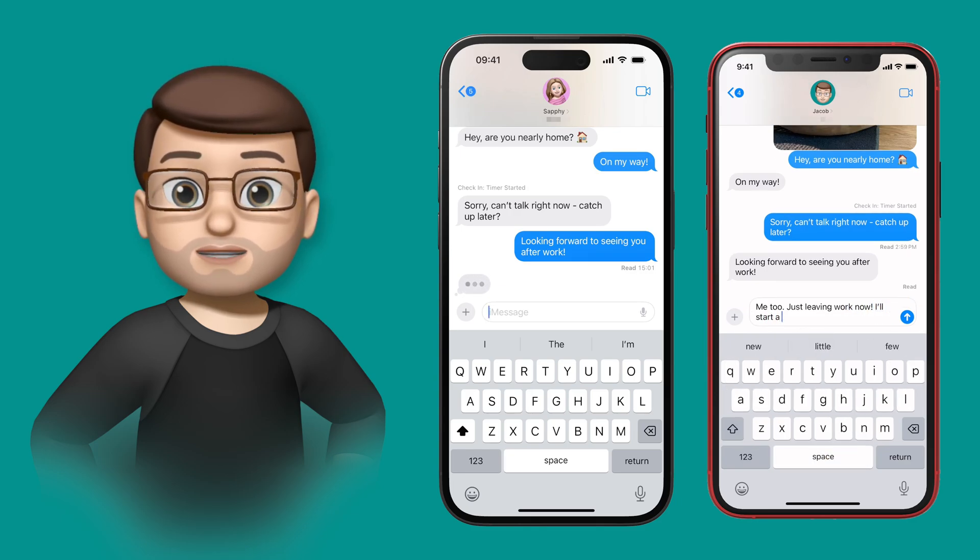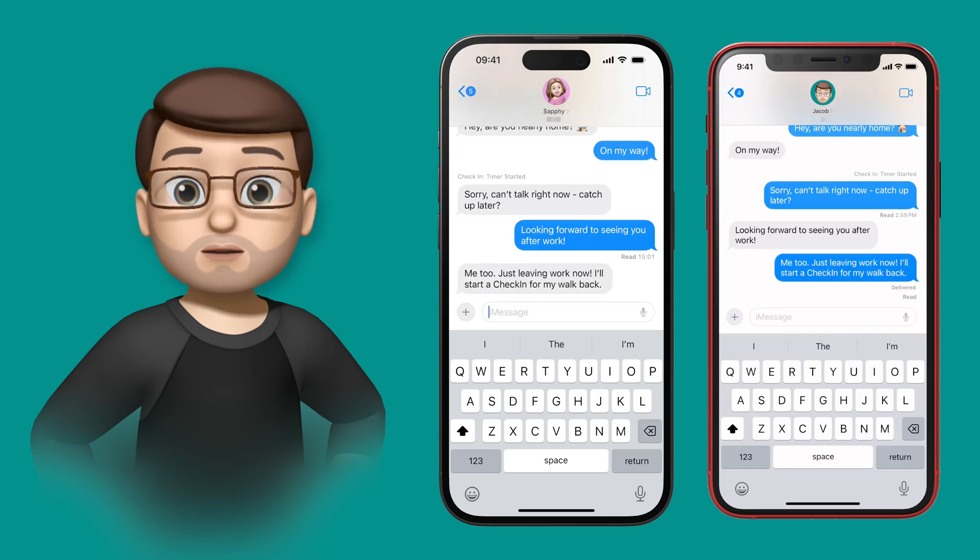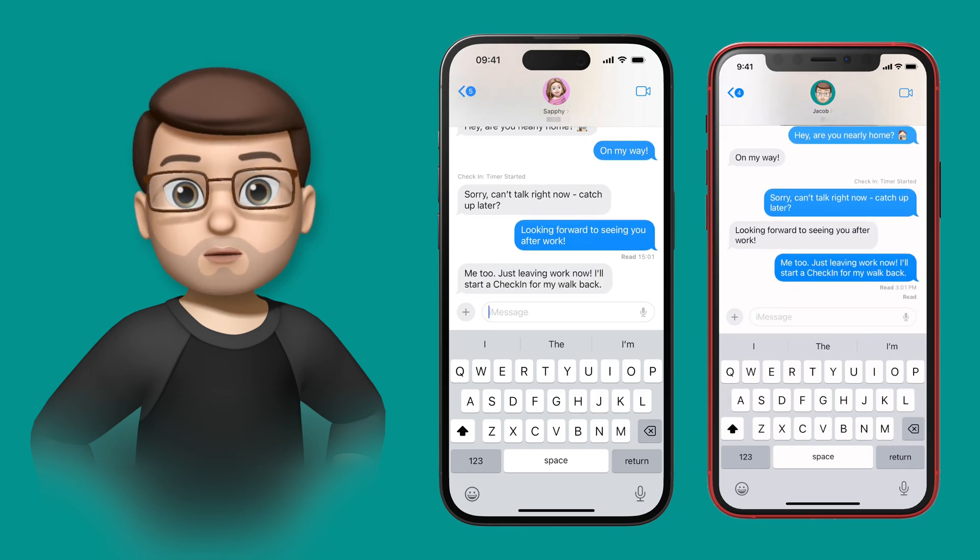On screen I've got both my iPhone and my fiancée Safi's iPhone. Safi's on her way home from work and she's going to start a Check-In for me so I can make sure she gets home safely. Obviously in this case I'm at home anyway so it's a bit pointless, but for the video you'll understand what I mean.